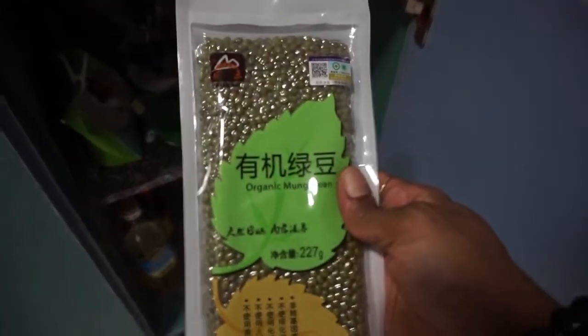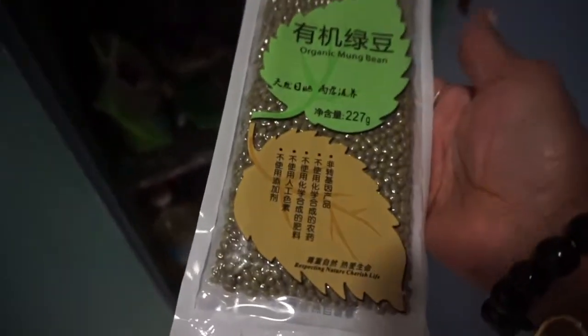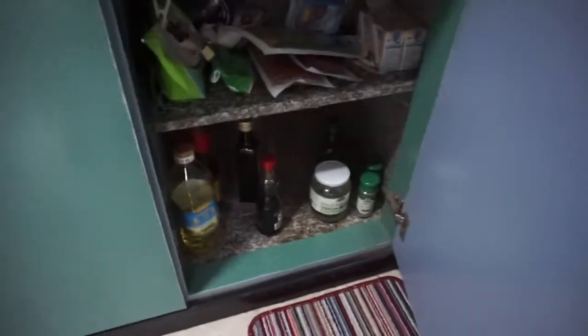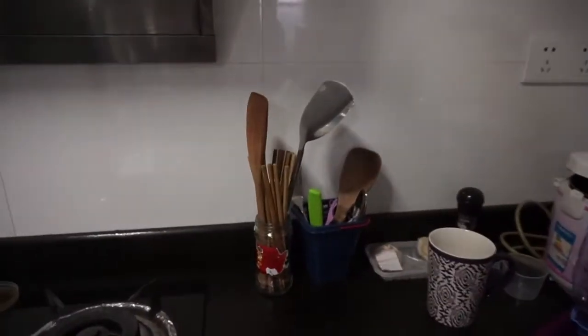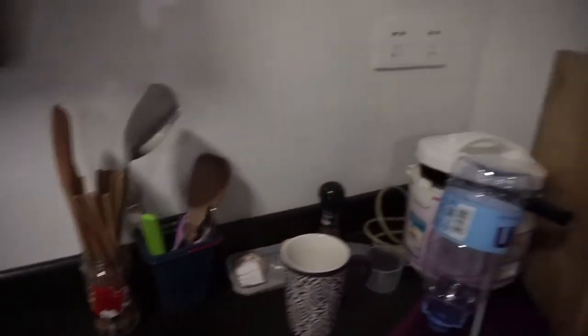And then here I have different dry goods: oatmeal, peanuts, mung beans that I have yet to sprout. I used to sprout these all the time back in Baltimore, but I don't have a sprouting jar — though I know I can still do it in a glass. I love fresh bean sprouts. I have some different sauces, utensils, and my rice cooker.